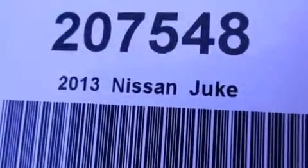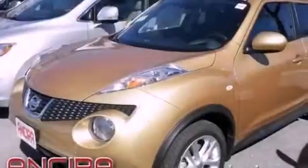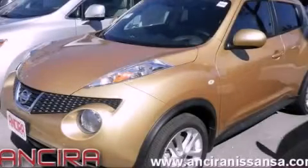Full power accessories and a sunroof enable you to fill the cabin with fresh air at the push of a button. This automobile won't last long at this price. Call and arrange a test drive now.